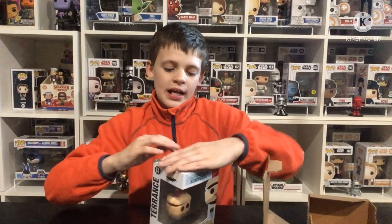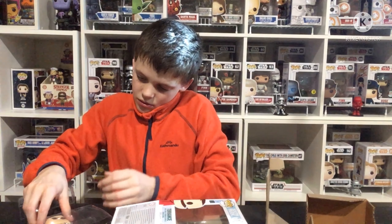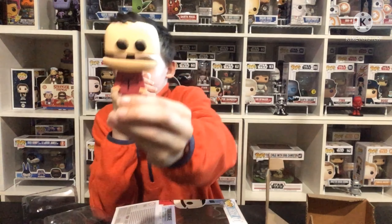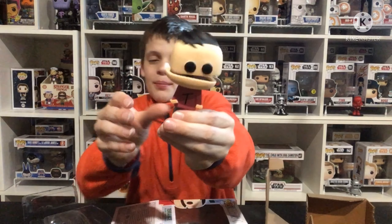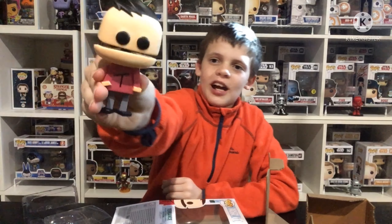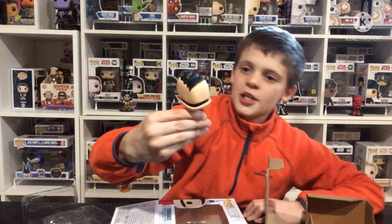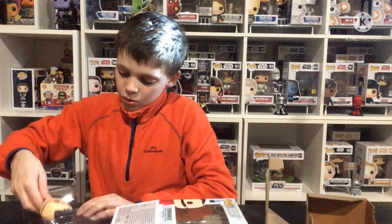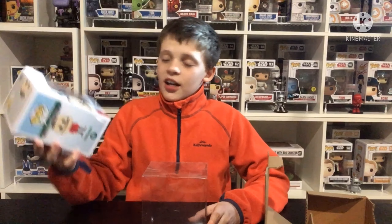We'll take this out of the box now. Reviewing this pop — it's actually a bobblehead, which is really cool. He's got the 'T' for Terrence on his shirt, his hair matches perfectly, and his arms are on the side in that South Park style. I love the South Park pops, they're really cool, and I just realized it's a bobblehead too, which makes it even cooler.